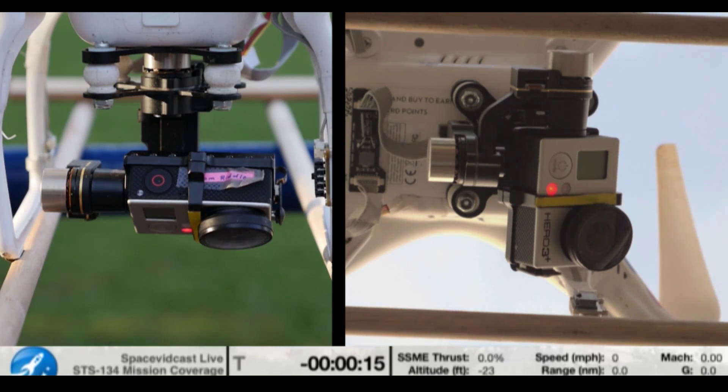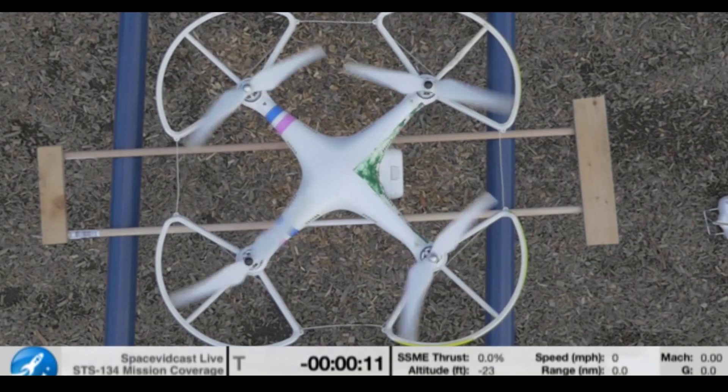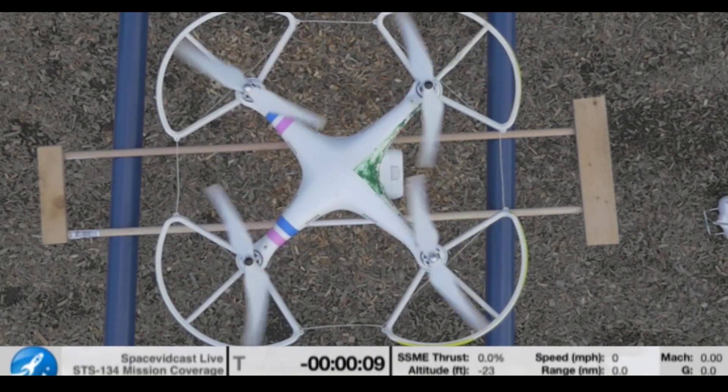Firing chain is armed. The suppression water system is armed. FTC console is go. FTE is go. LRD is go.